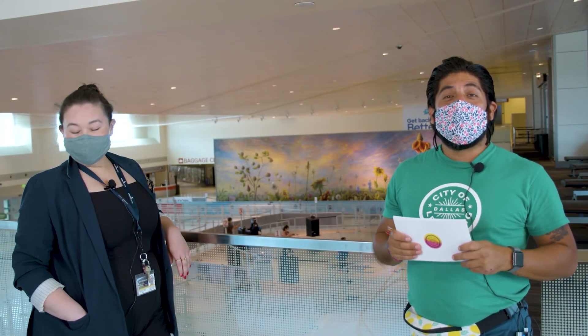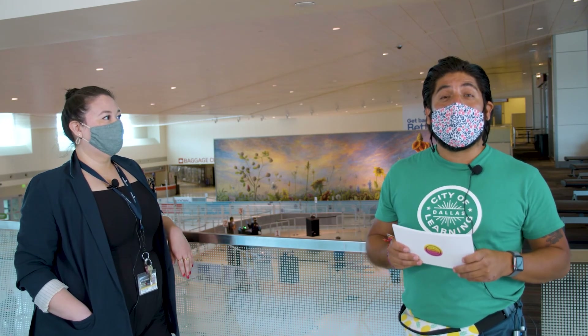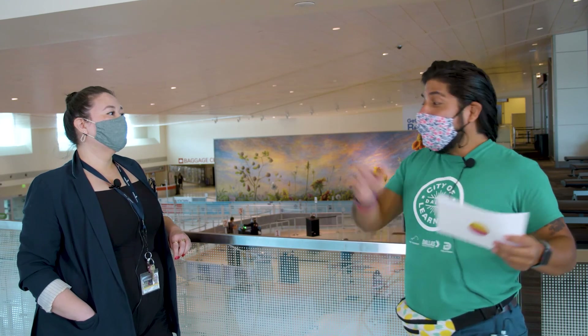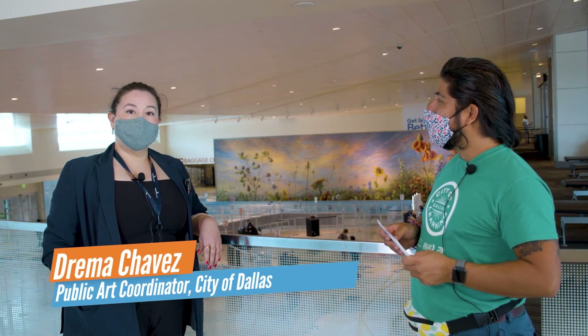Good afternoon, everyone. We are back — we are here at Love Landing, one of the many art installation pieces here at Dallas Love Field. I'm super excited to introduce our next friend. My name is Dremah Chavez — I'm a public art coordinator for the City of Dallas Public Art Program.